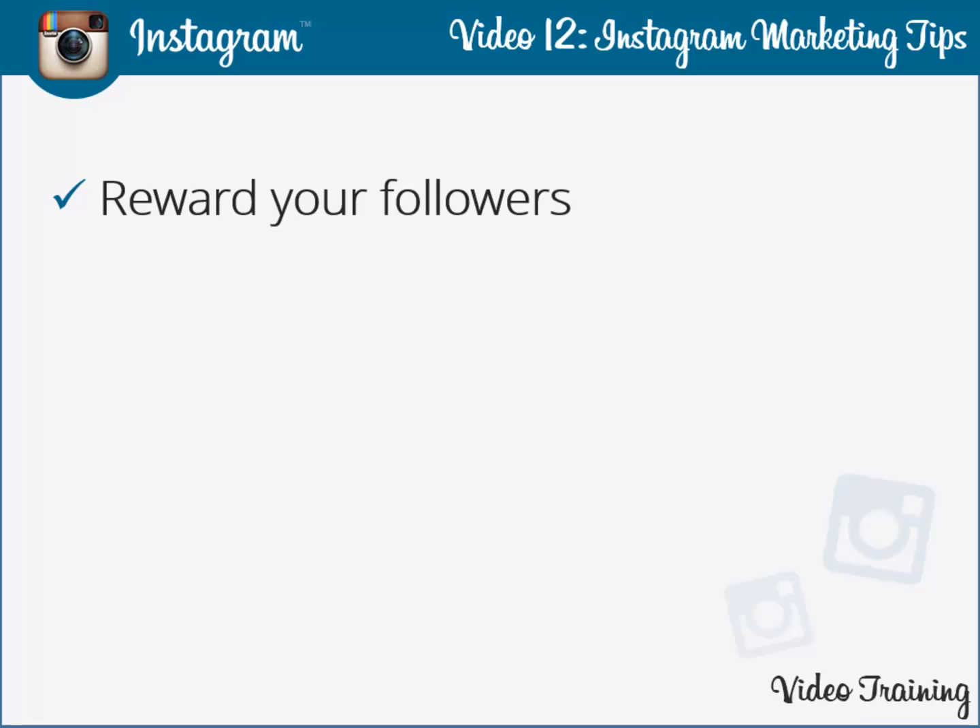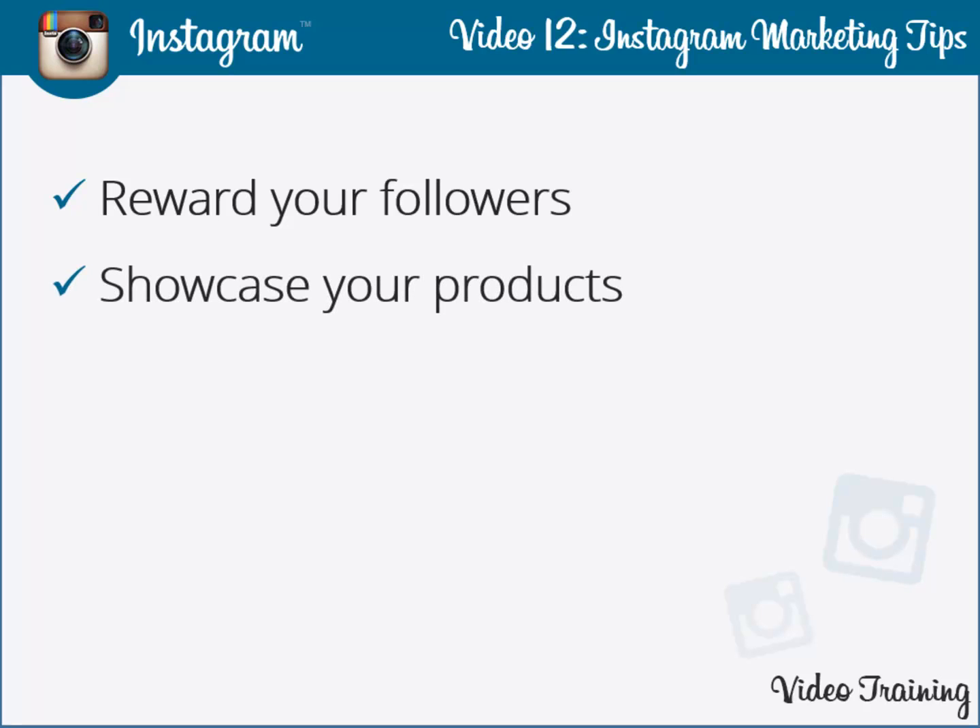Make them feel connected to your organization by taking their valuable feedback. Certain points like additional discounts and free shipping can make your customers turn into loyalists. Always ensure that they feel connected to your brand on a personal level.